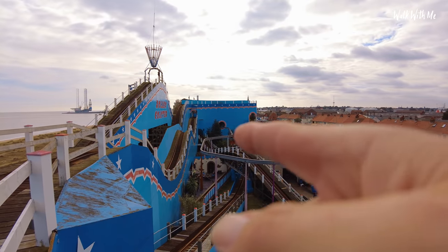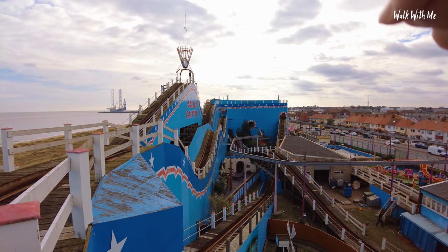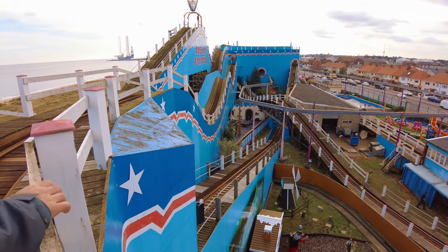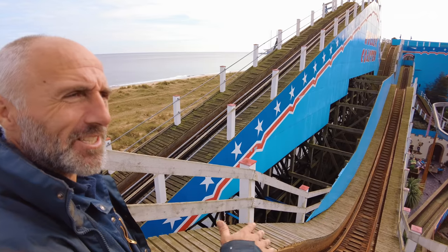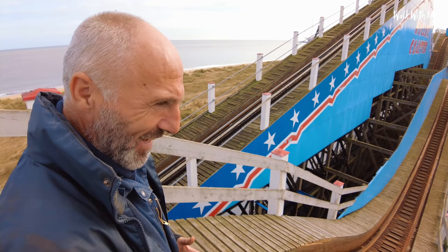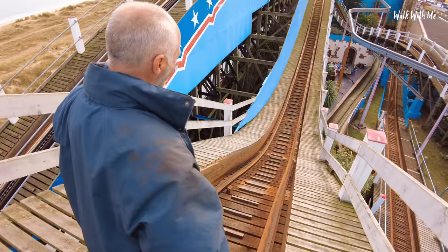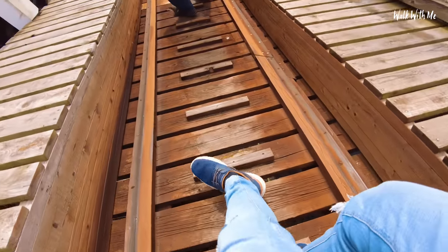We've still got some of the track to walk - we've got to walk down there, up, and then another round trip before we come back. We've got a long way to go! So obviously this is a double dip - this makes your belly go. This is the place where you do feel like you'll leave your seat. That's what the belt is there for - I've often worried about the brakeman coming out of his chair, but he's got the belt on, he's not going to go anywhere. There's no easy way of coming down these.